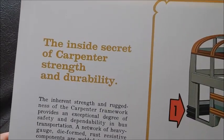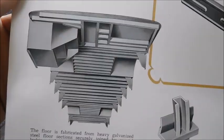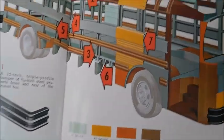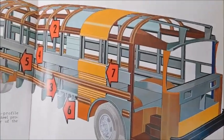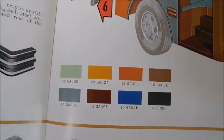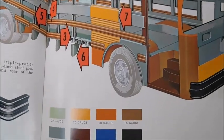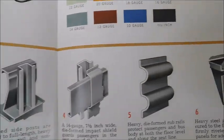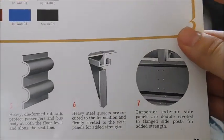'The inside secret of Carpenter's strength and durability.' So there's the Carpenter underfloor for a Transit, and then we've got the structure diagram for a Corsair. There's the back bumper, different color codes for the steel strengths, and then again different mounts and rub rails and stuff like that.